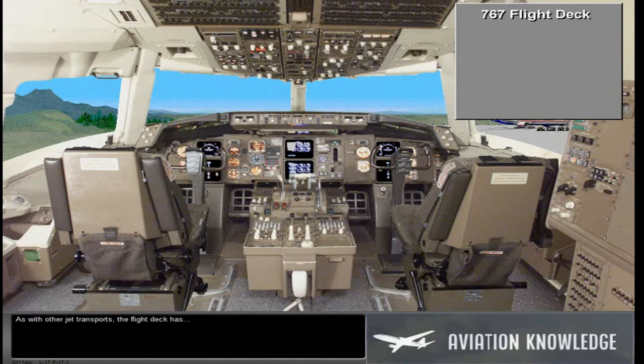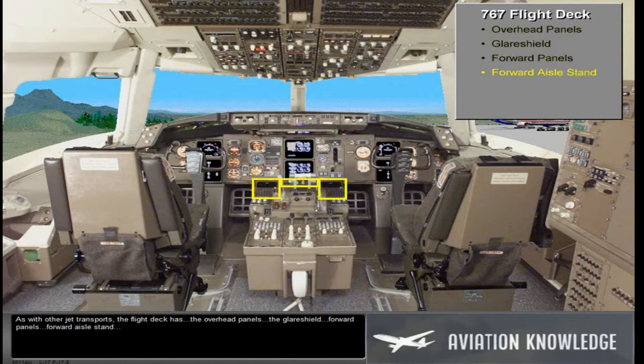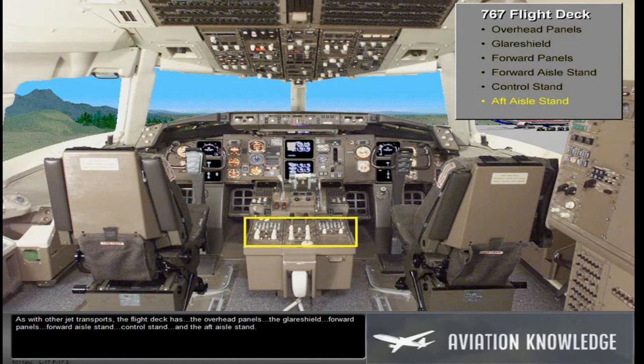As with other jet transports, the flight deck has the overhead panels, the glare shield, forward panels, forward aisle stand, control stand, and the aft aisle stand.